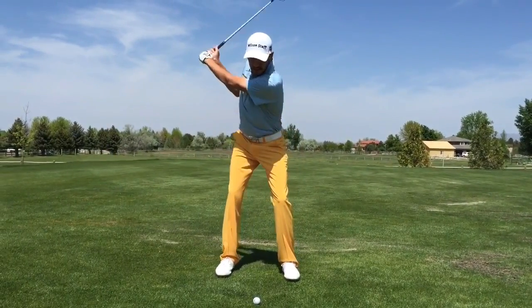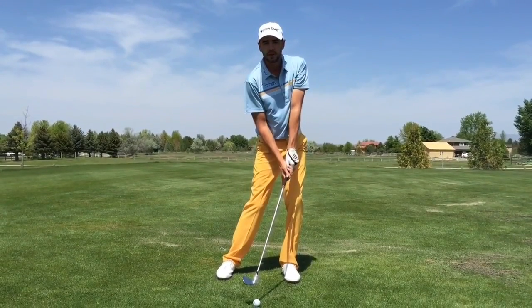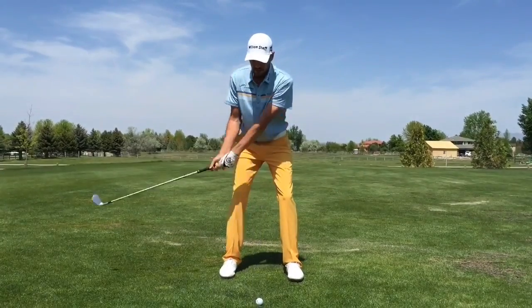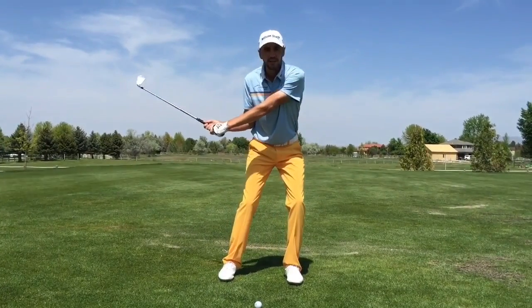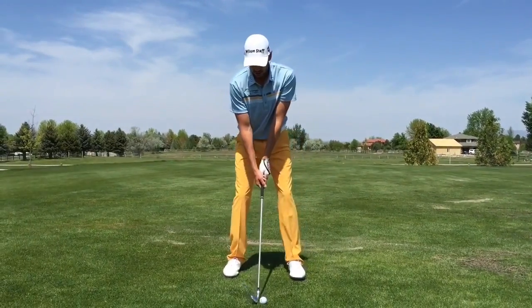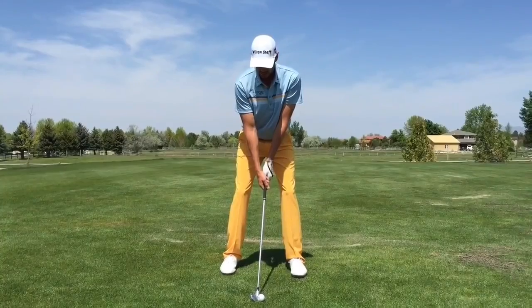If I get too fast and don't take enough time at the top, my lower body gets way ahead of my upper body, and I leave that face wide open and hit it to the right. After I've done that a few times, my lower body will get a little bit quick and then my hands will get involved and I'll come down with the shut face and get it going left. So if I can get that tempo right where it needs to be at the top of the swing, a lot of good things happen.